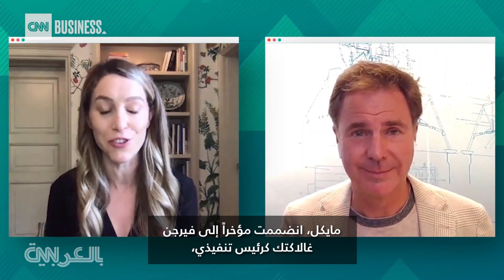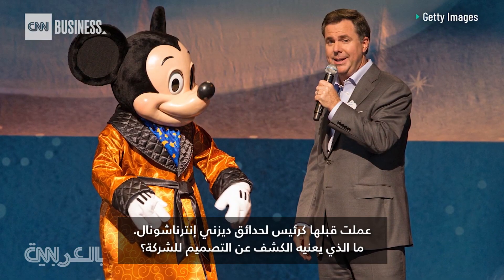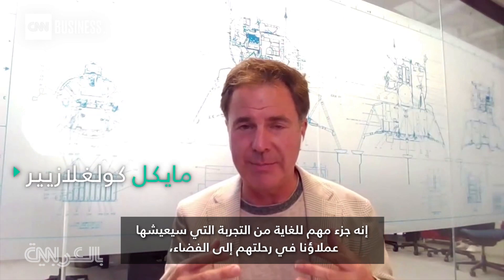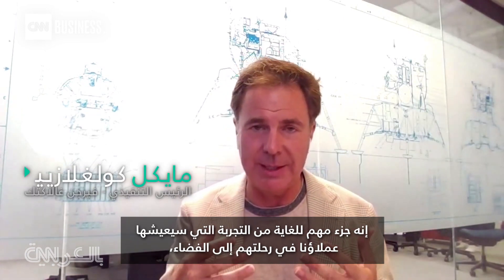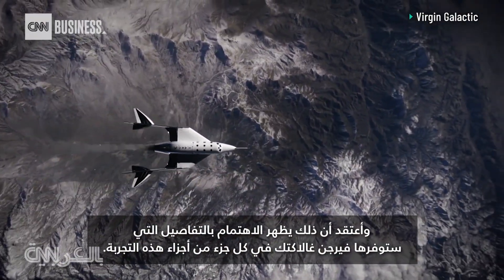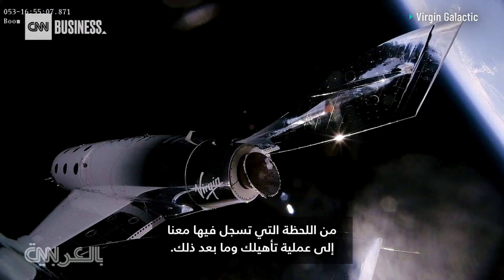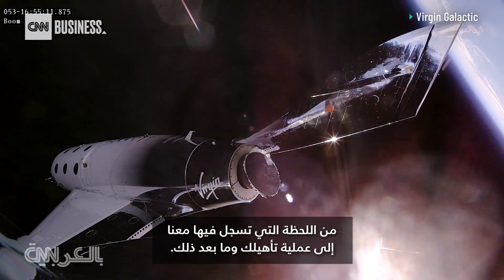Michael, you recently joined Virgin Galactic as the new CEO of the company. Before that, you worked at Disney as the president of Disney Parks International. What does this design reveal mean for the company? It's such an important part of the experience as our customers — our future astronauts — make it to space. It shows the attention to detail that Virgin Galactic will be putting into each and every part of this experience, from the time you sign on with us all the way through your preparation, up to this amazing perspective in flight, and then afterwards.